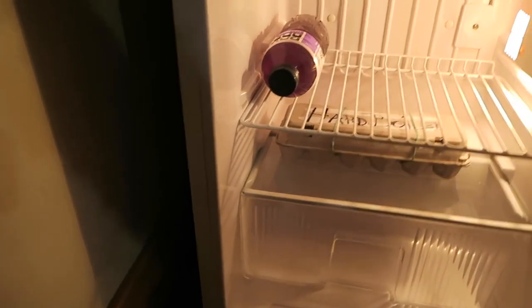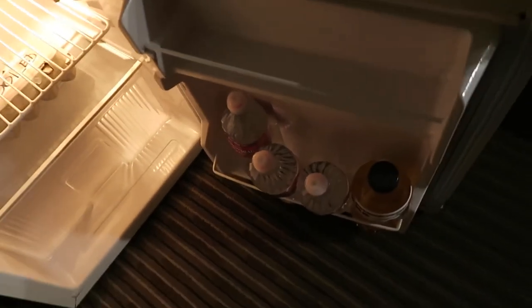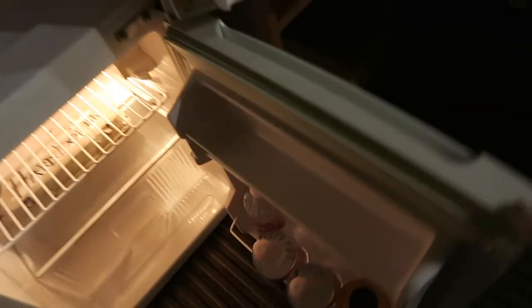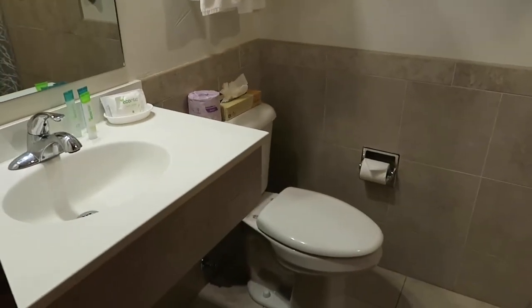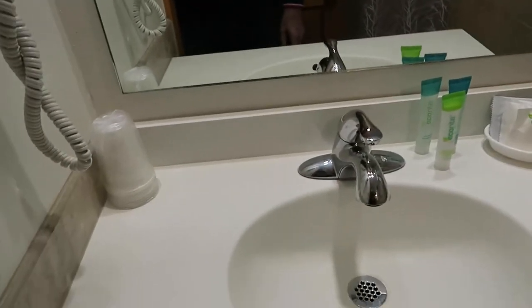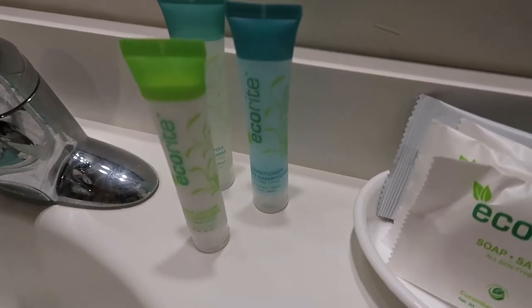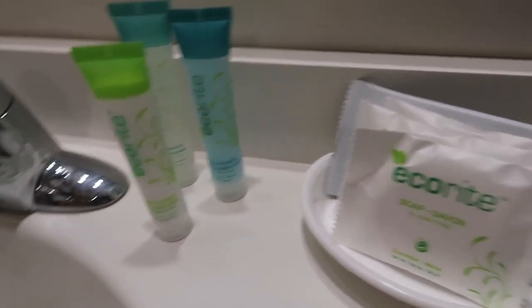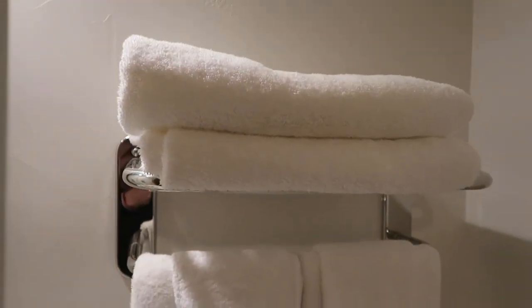The fridge came with some food — it came with PowerAid and Keeley's hard-boiled eggs, and some more PowerAid. Most importantly, there's the bathroom. There's the toilet and a single sink. They use EcoRite products — I assume that's cream, soap, conditioner, and savant — plus some extra cups and a hairdryer. Extra towels, or I should say towels.